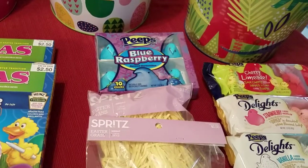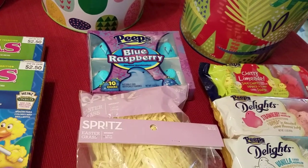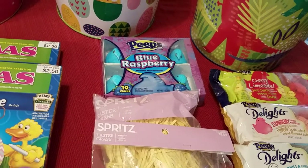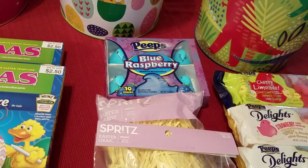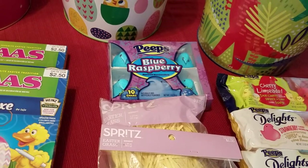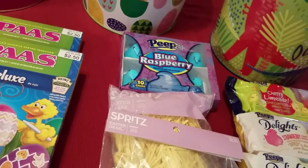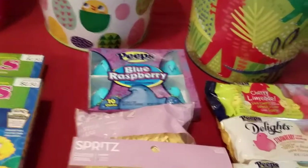The Blue Raspberry Peeps there — I just picked those up because, like I said in my last video, we're going to be doing something very special with those. This was a flavor that Walmart did not have, so I went ahead and picked up the Blue Raspberry one. I think those are on sale at Target four for five.